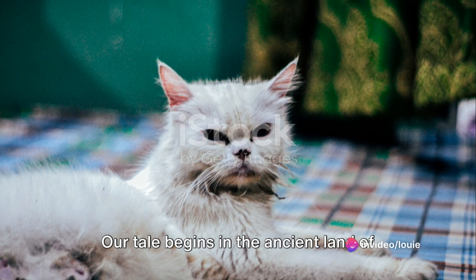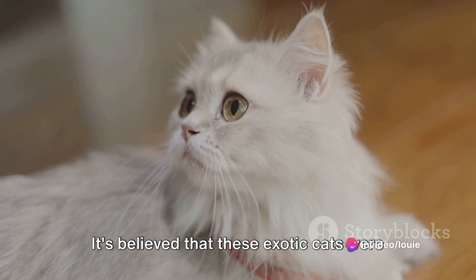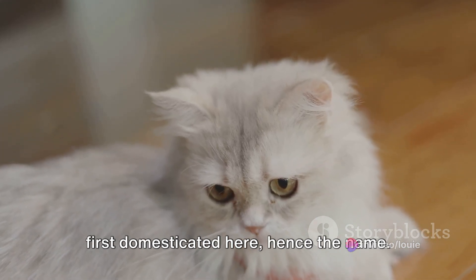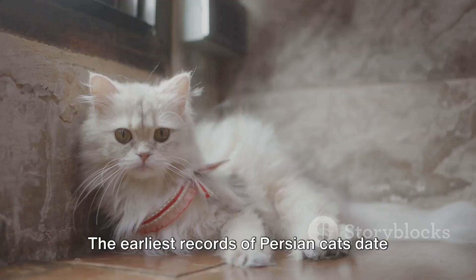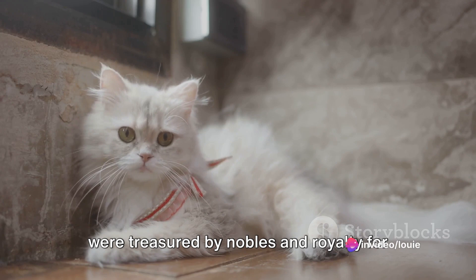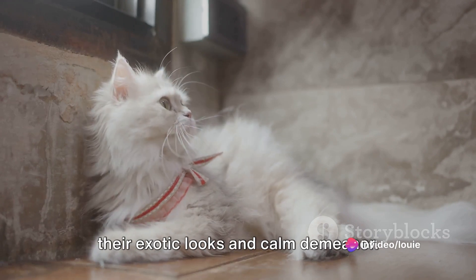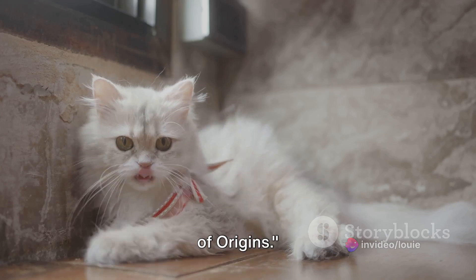Our tale begins in the ancient land of Persia, now known as Iran. It's believed that these exotic cats were first domesticated here, hence the name. The earliest records of Persian cats date back to the 1600s, where they were treasured by nobles and royalty for their exotic looks and calm demeanor. This era we'll refer to as the period of origins.